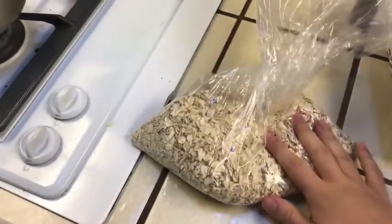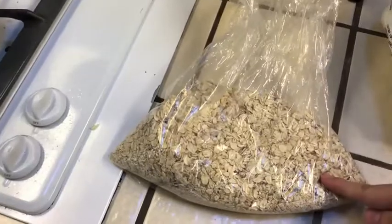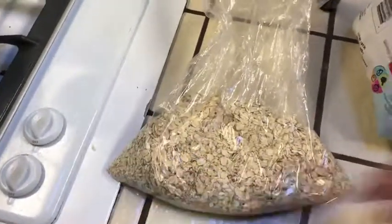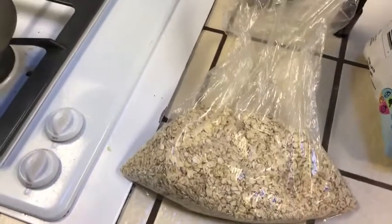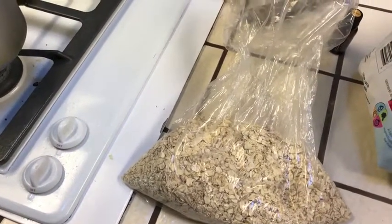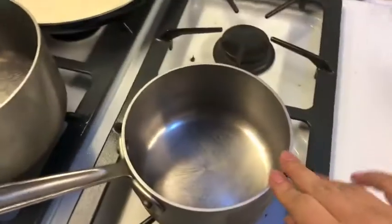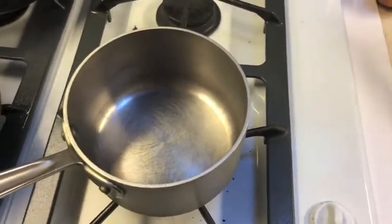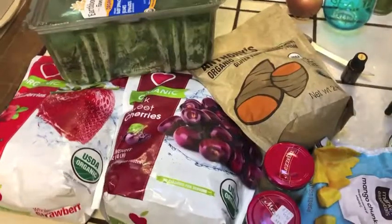I'm going to cook up some oats — they are gluten-free organic oats. I know they're in a plastic bag but I just haven't got my jar from my move yet. I'm going to put about a half cup to three-fourths cup of oats in this pot, cook those up, and then I'm going to make a smoothie on the side.